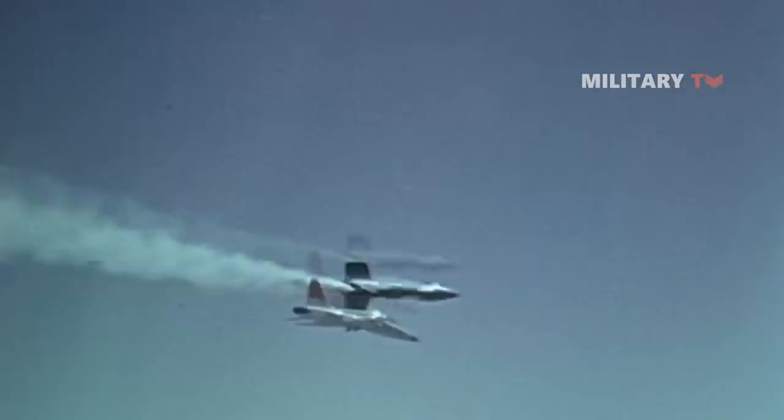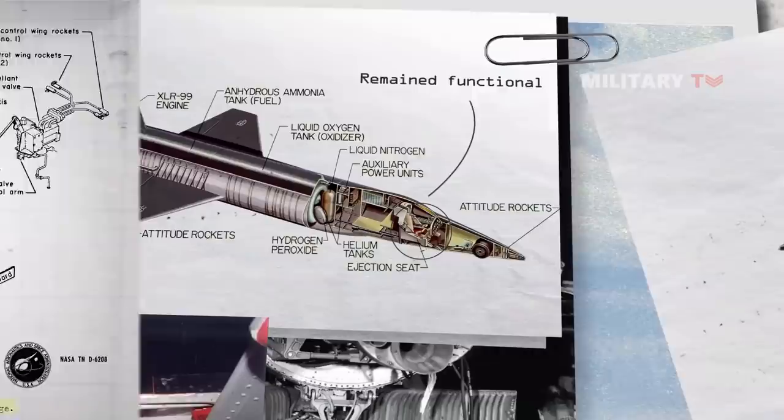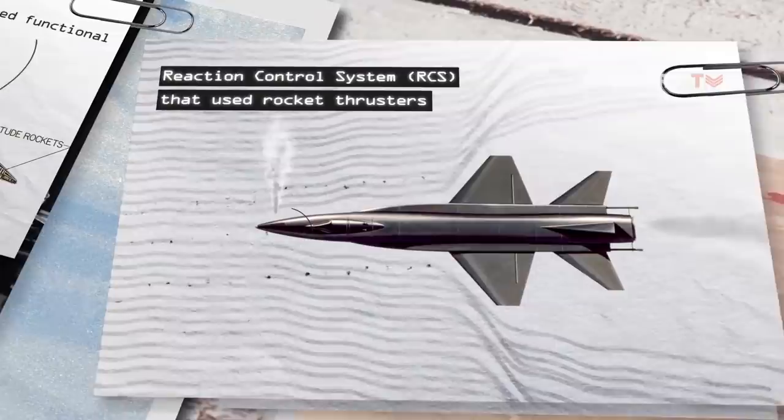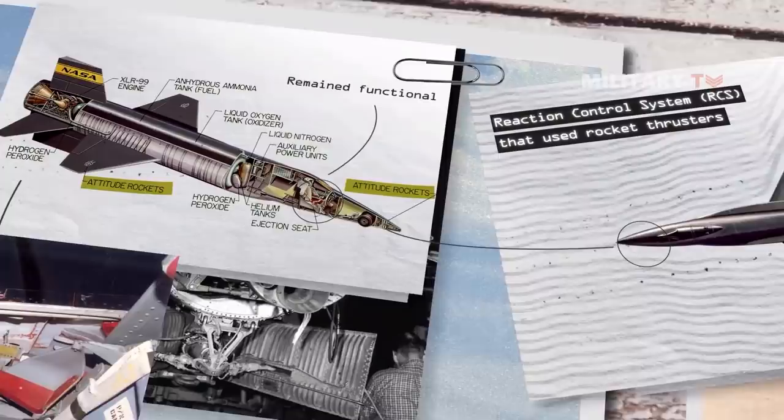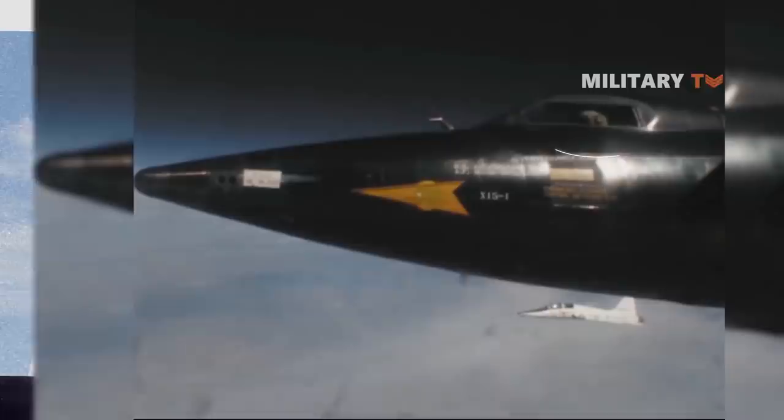In addition to pilot input, the X-15 stability augmentation system sent inputs to the aerodynamic controls to help the pilot maintain attitude control. The reaction control system could be operated in two modes: manual and automatic. The automatic mode used a feature called the Reaction Augmentation System that helped stabilize the vehicle at high altitude. The RAS was typically used for approximately three minutes of an X-15 flight before automatic power off. Among the many controls were the rocket engine throttle and a control for jettisoning the ventral tail fin. Other features of the cockpit included heated windows to prevent icing and a forward headrest for periods of high deceleration. The X-15 also had an ejection seat designed to operate at speeds up to Mach 4 and 120,000 feet altitude, although it was never used during the program.